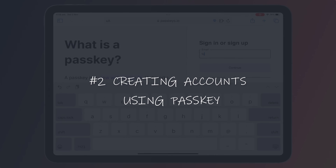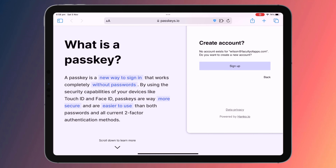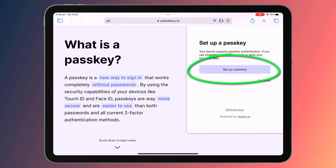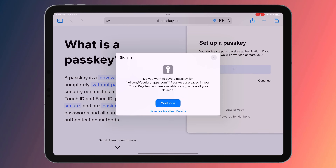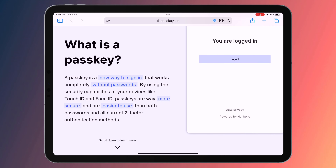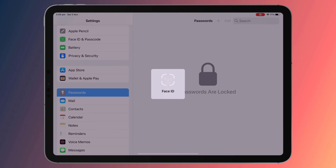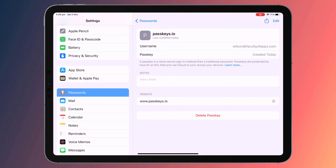When creating a new account using a passkey you'll be asked to provide a username or email address as per normal. You'll then be asked if you wish to use passkey, and your device will automatically generate the encryption key pair for your account and use biometrics to authenticate you. And then that's it — your new account is set up. Your passkey will be stored in keychain and synced across all your Apple devices.